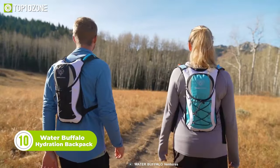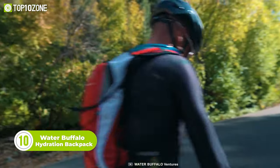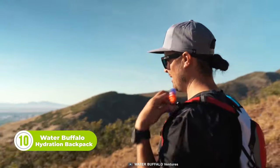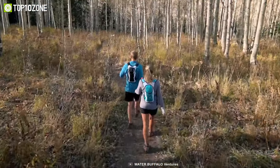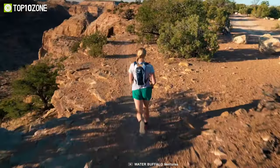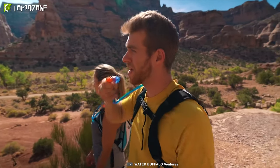Let's meet the Water Buffalo Hydration Pack Backpack, a lightweight and minimalist backpack that comes equipped with all essentials. The backpack is designed to always keep you hydrated on any outdoor adventure. The build integrates an Oasis hydration bladder in an insulated pocket and tubing, ensuring cold safe water at any temperature.